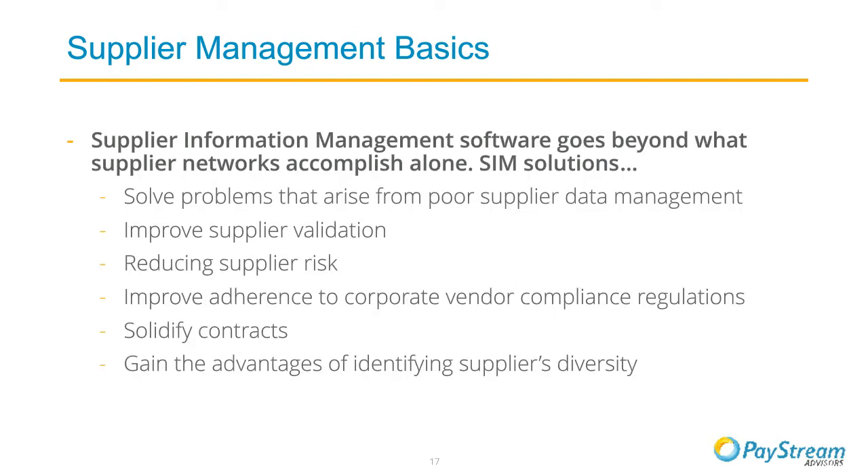Our main focus today is supplier information management solutions — this is where strategic companies are really gaining more control. Supplier information management software is a powerful expansion of the supplier network, built to go beyond simply managing supplier activity and checking on POs and invoices. It handles more complex information, validation, and reporting processes required when companies have large supply bases, complex supply chain operations, and widespread global operations. SIM is partly an extended supplier network tool — similar in form and function but with more dynamic features, more extensive services, and elements of governance, risk management, and compliance software, which is vital for compliance with tax and regulatory requirements.